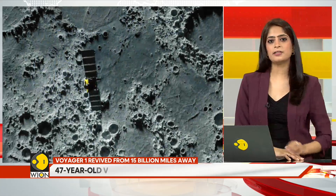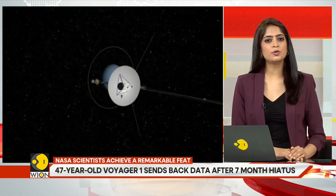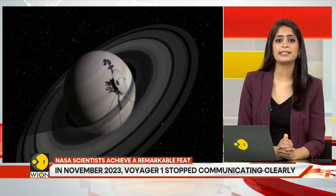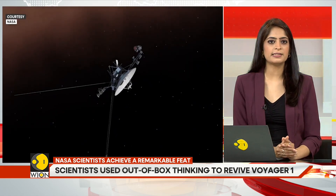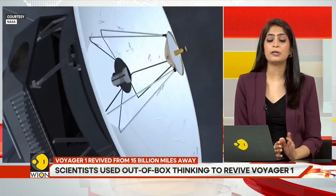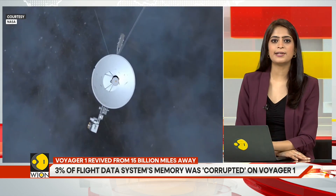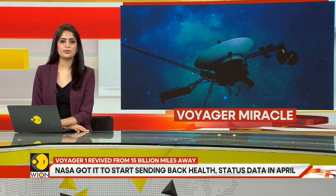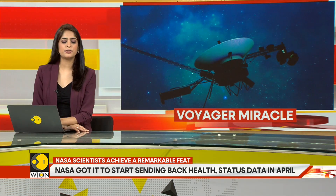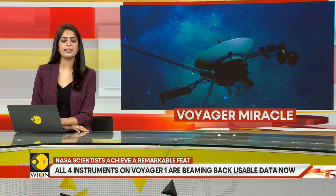Its sister vehicle, Voyager 2, has traveled more than 12 billion miles from Earth. The two probes launched weeks apart in 1977 and have flown by Jupiter, Saturn, Uranus, and Neptune. Both probes are now in interstellar space — the only spacecraft to operate beyond the heliosphere, the sun's bubble of magnetic fields and particles that extend well beyond Pluto's orbit. They are the sole extensions of humanity outside the heliosphere's protective bubble, traveling in different directions.